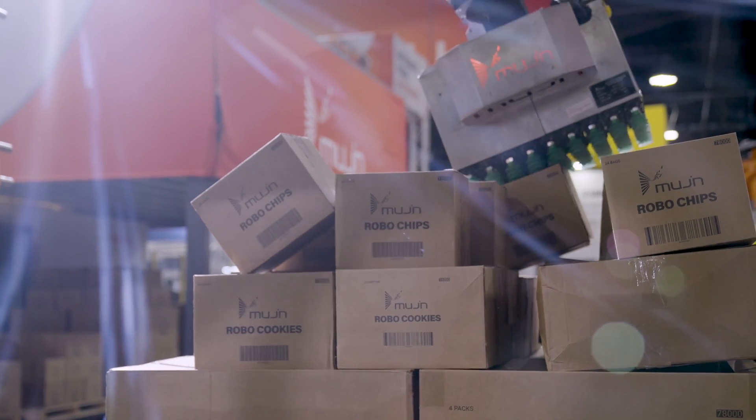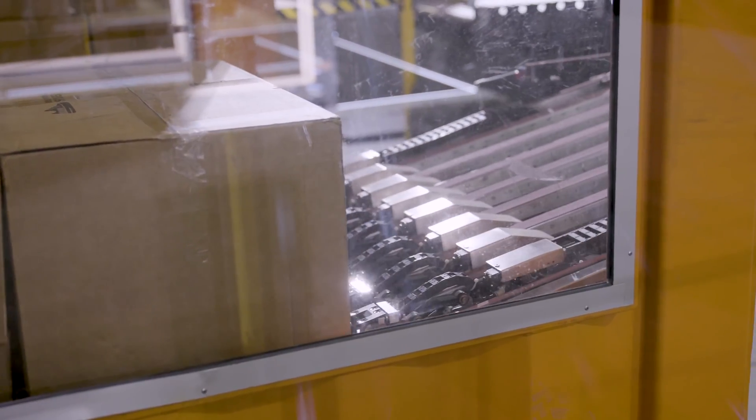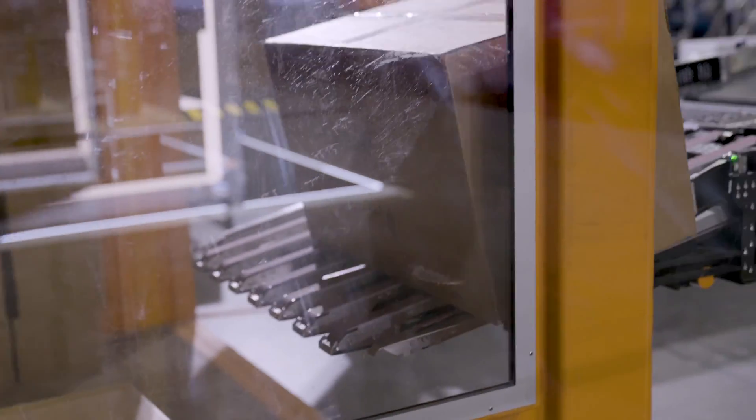What we're showing is the full digitization of the warehouse. Our engineers are hard at work trying to solve the hardest problems within warehousing and factory automation. We go after challenges that other companies deem too much risk, but at Mugen we jump at these — not because it's easy, but because it's what it takes to build the warehouse of the future.